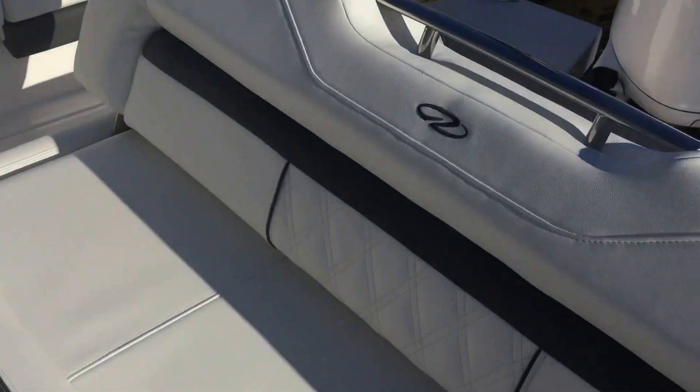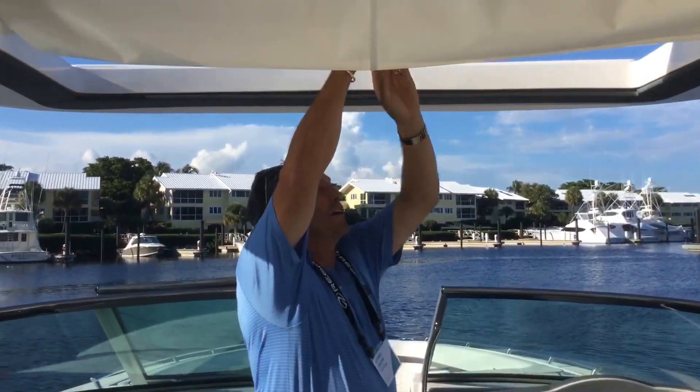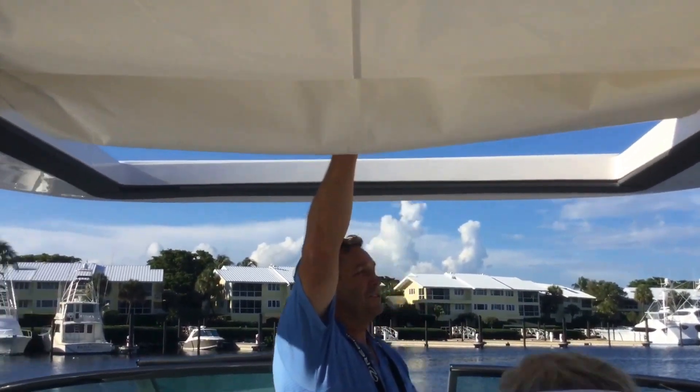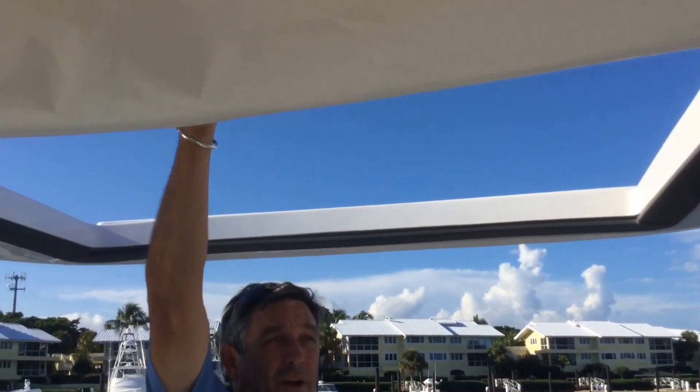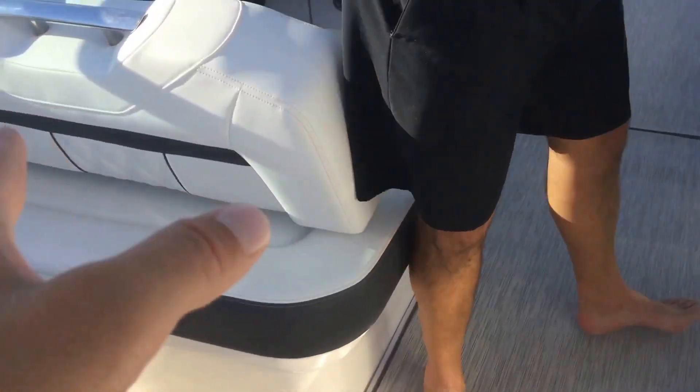We've got the full Sure Shade up on top with just a push of a button — completely shades all the way into these back seats. This middle hard top walks all the way back, so nowhere in between, just all the way up, which is very nice and gives a beautiful openness.